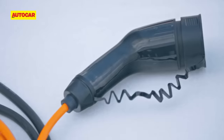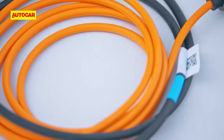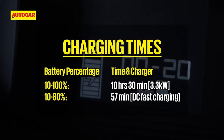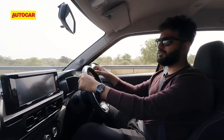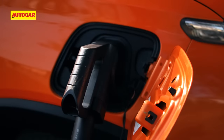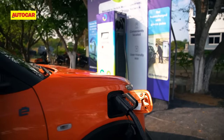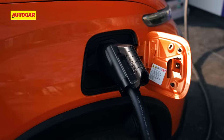Recharging options include a 3.3kW on-board charger — plugged into a normal 15A port, it takes from 10 to 100% in 10.5 hours. The EC3 also supports fast charging, going from 10 to 80% in just 57 minutes. Citroën is also setting up a network of fast chargers in every showroom, which will be open to EVs from other brands as well.